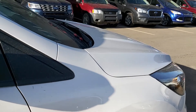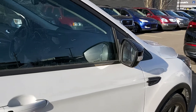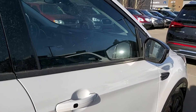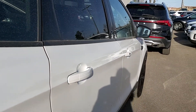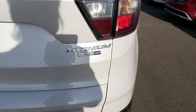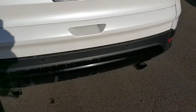This 2017 has 3,500 kilometers on it. It's got navigation, four-wheel drive, power liftgate, heated seats, heated steering wheel, EcoBoost, and dual exhaust.